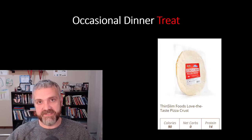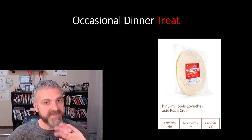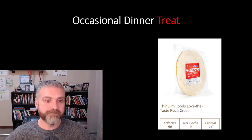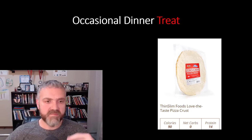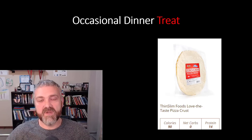For an occasional dinner treat — maybe every couple of months — from that Thin Slim Foods website, they also have a zero carb pizza crust: low calorie, zero net carbs, high protein, lots of fiber. So we make a low carb pizza with some pizza sauce, a bunch of meat, veggies, and some cheese. That's a really nice treat every once in a while, just a break from the typical dinner.